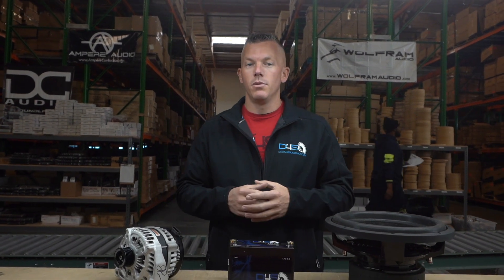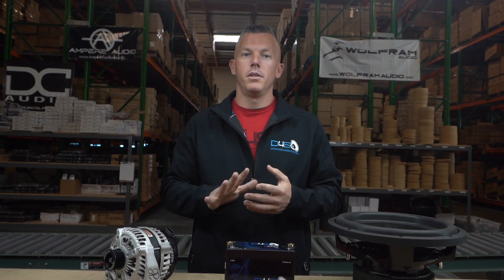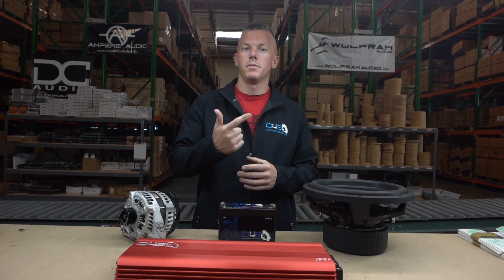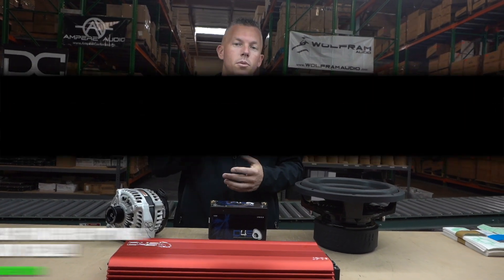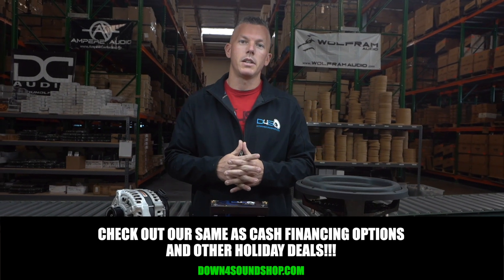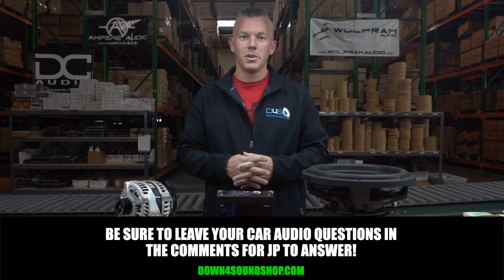I hope this information has helped — that's five reasons why your system might not be as loud as you think it should be, or why your subwoofer isn't moving the way it should. Don't forget about the Downforce Sound difference: guaranteed lowest prices, fastest shipping, best customer service, and four different types of same-as-cash financing on the website under the financing tab. We'll see you in the next one!